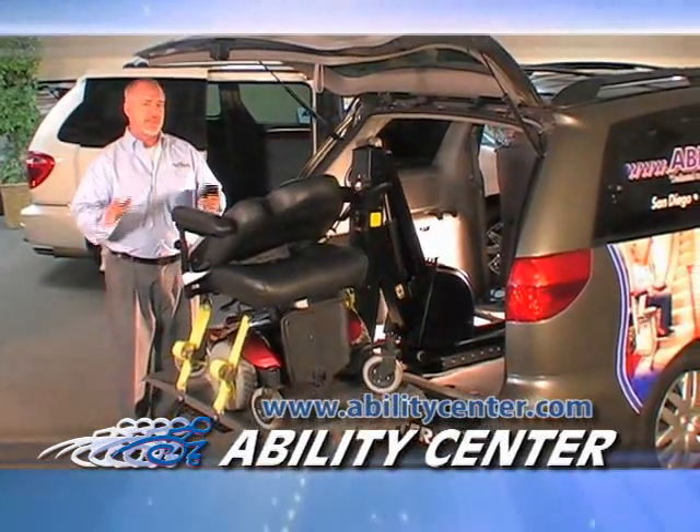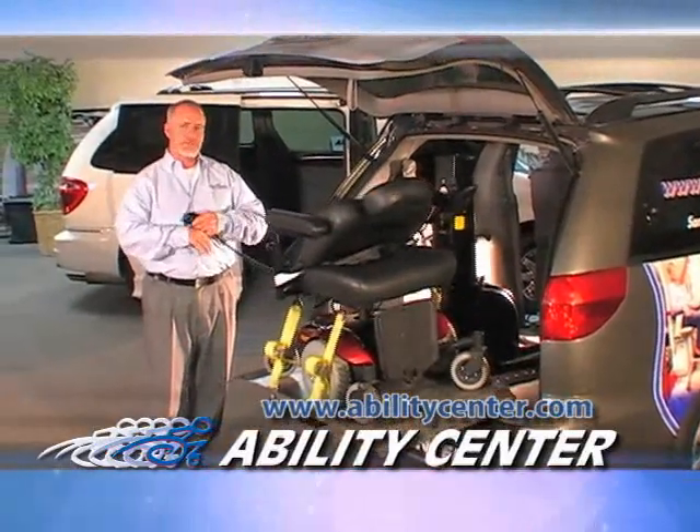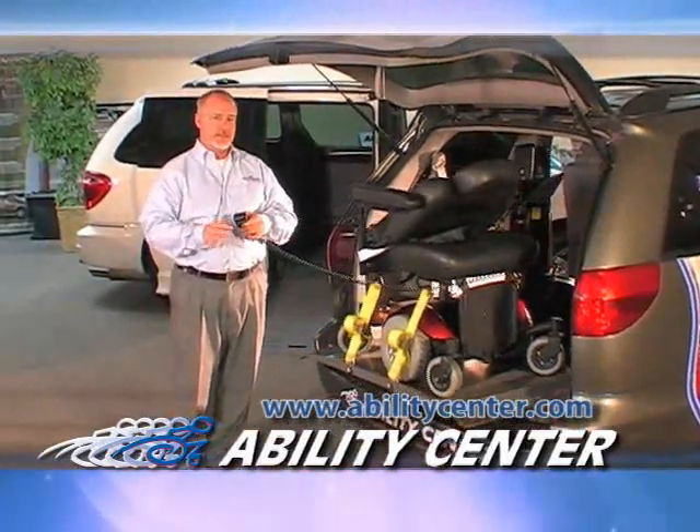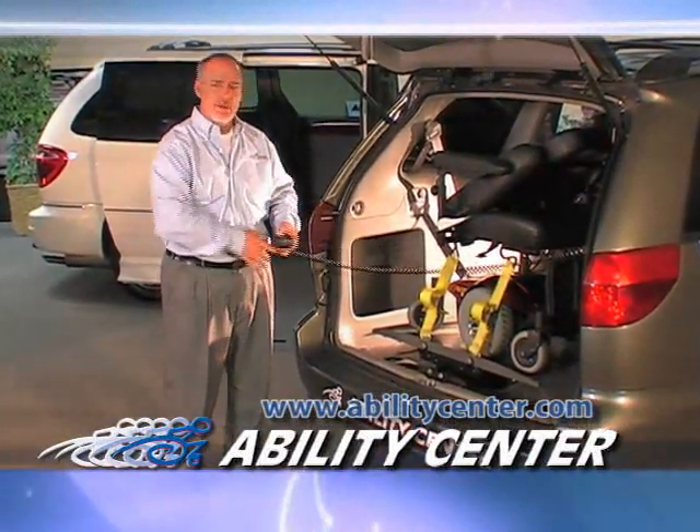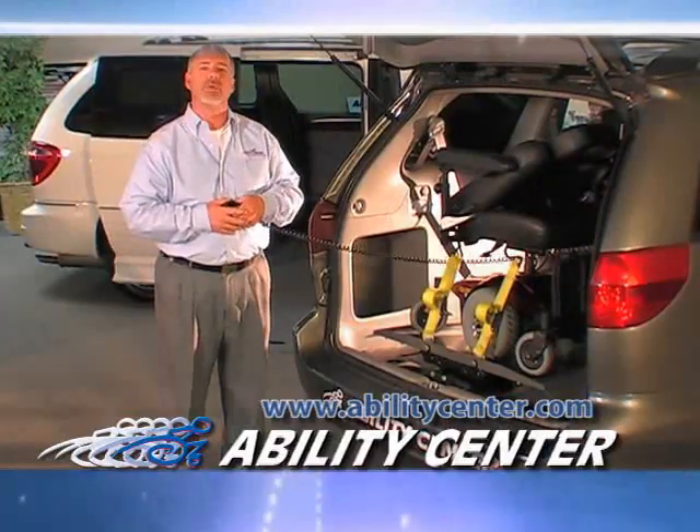As with any vehicle lift application, you should always check before you purchase any piece of equipment. Talk to any Ability Center location and they can let you know if the piece of equipment you want will match the piece of equipment you need.